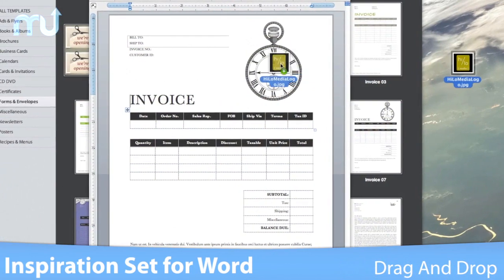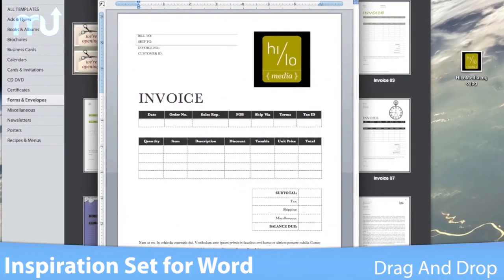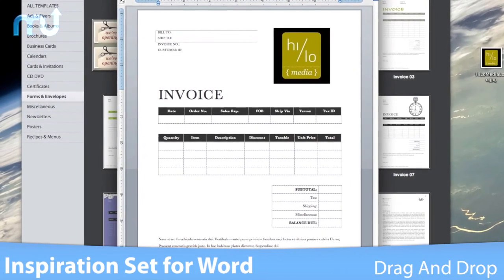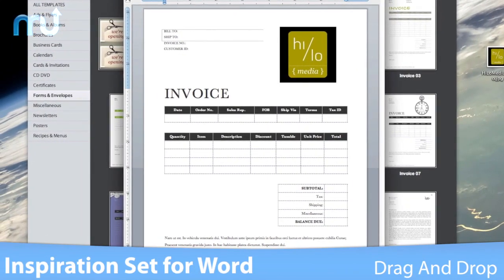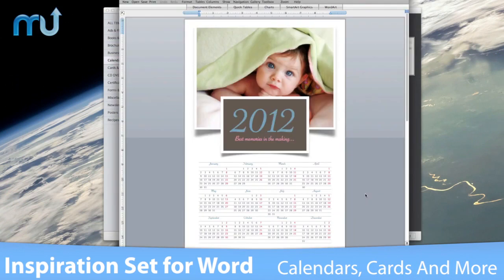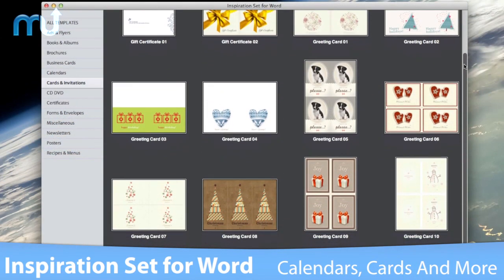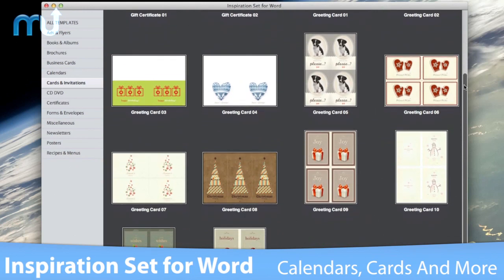Easily drag your own photos or logos onto documents to replace stock images and maintain a professional consistency from your business cards to your invoices. Create stylish calendars to give as gifts, and use the cards and invitations templates to make any occasion stand out from the rest.